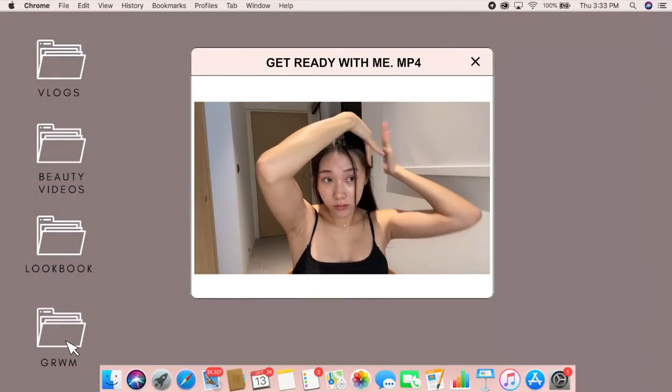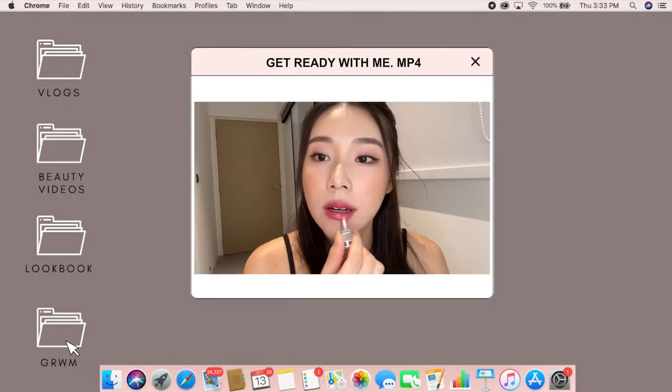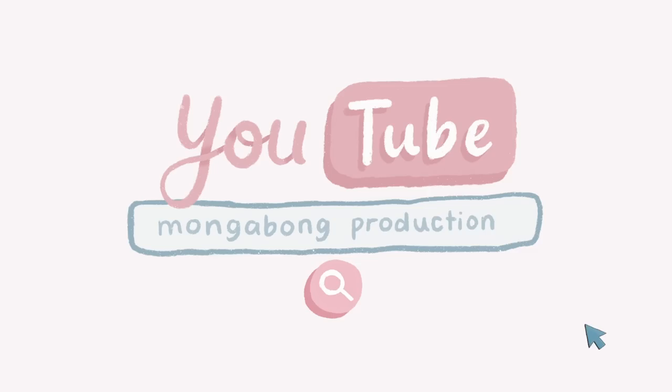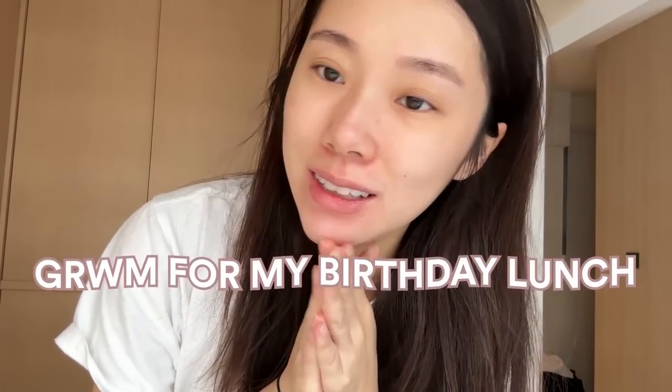Good morning! Today I'm gonna do a get-ready-with-me — getting ready for my birthday lunch with my friend and client. I'm very excited because you guys are coming along. I realized I haven't done a get-ready-with-me on YouTube for a while, so I thought I'll just come in and chat and make it really chill and update you guys about my life.